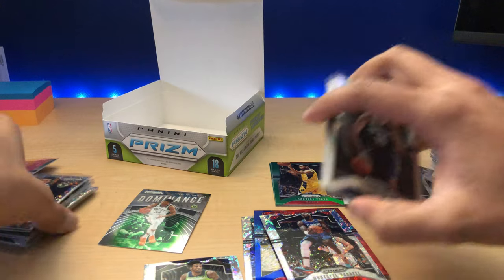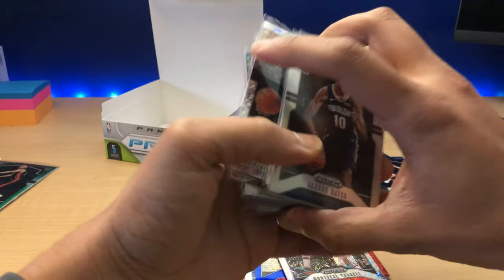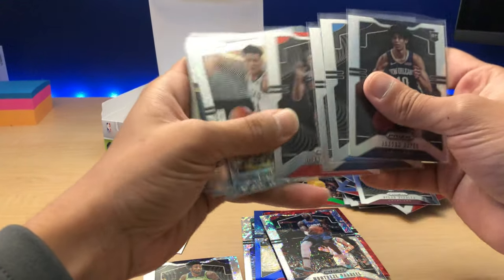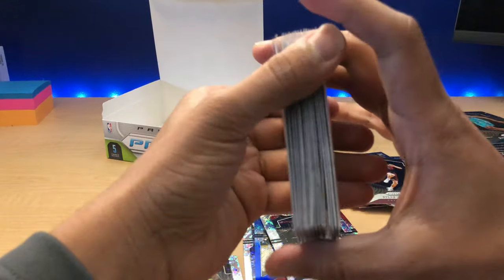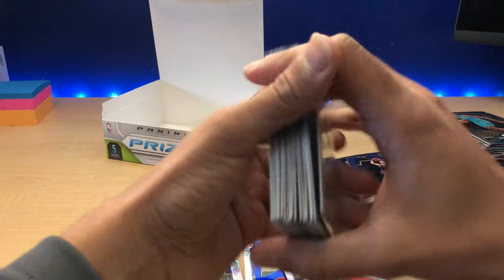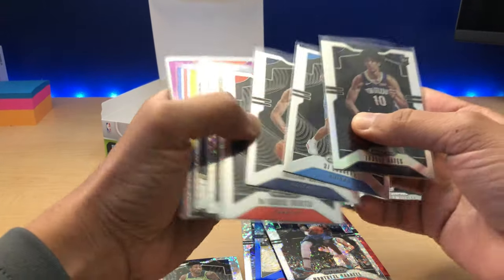Well, that does it for this break. We didn't get any base Zion, but we did get a Luck of the Lotto — didn't see any Ja in there, but that's okay. We'll be back with another break next week. If you guys have any questions or comments, leave them below, and don't forget to hit that subscribe button as well as the like button if you enjoyed this video and want to see more content.